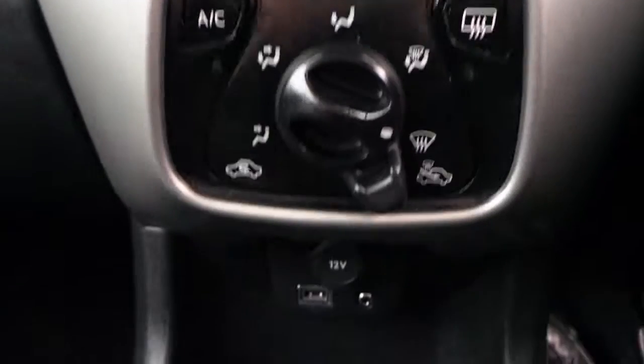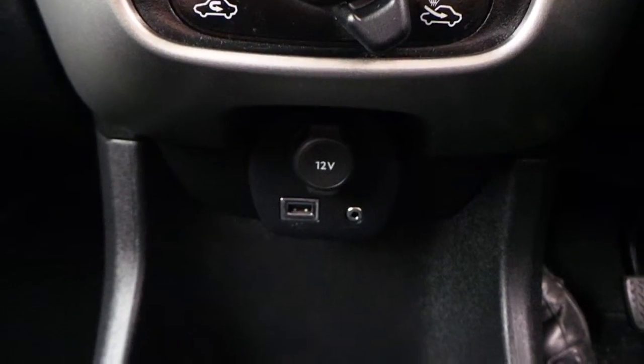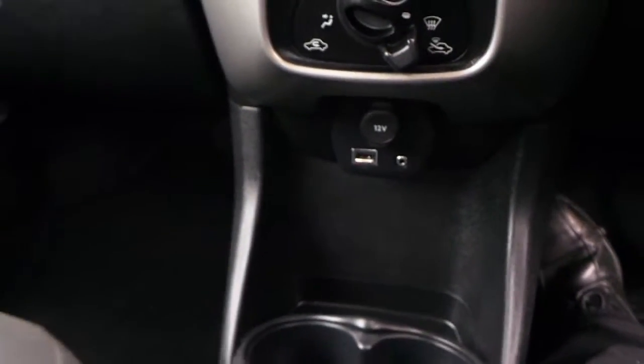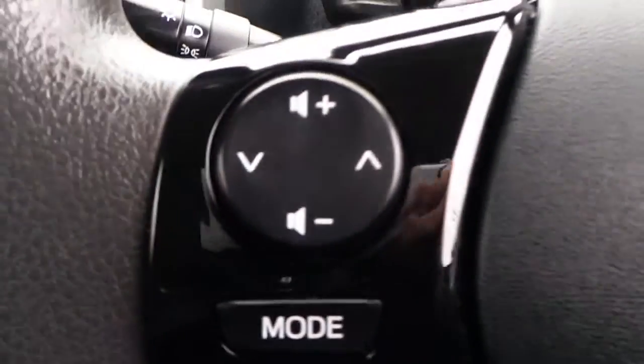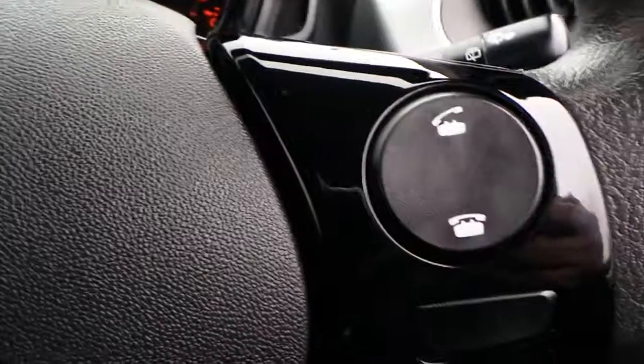Air conditioning, and audio and telephone controls on the steering wheel.